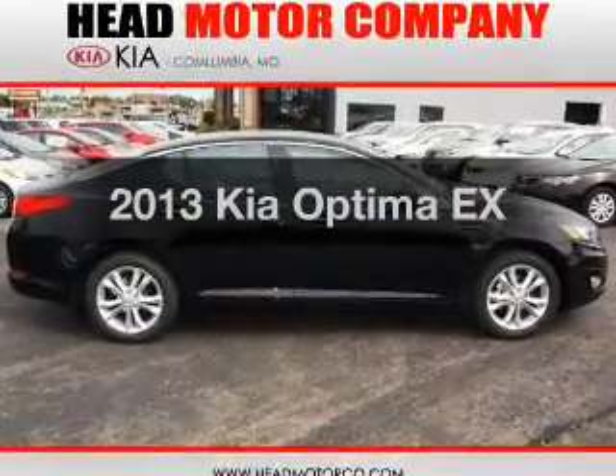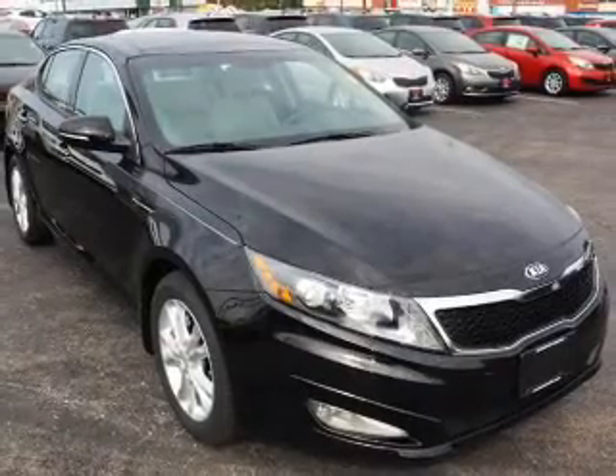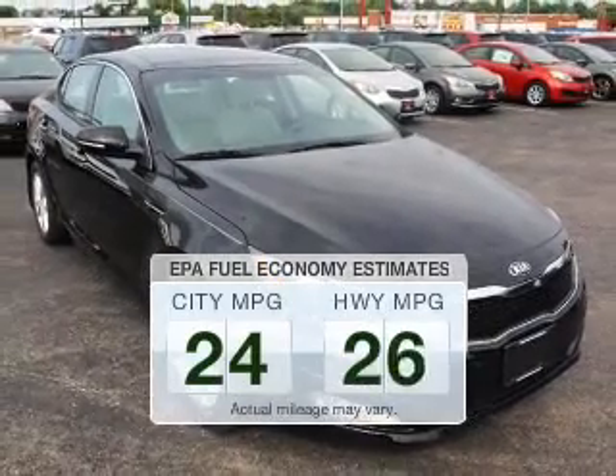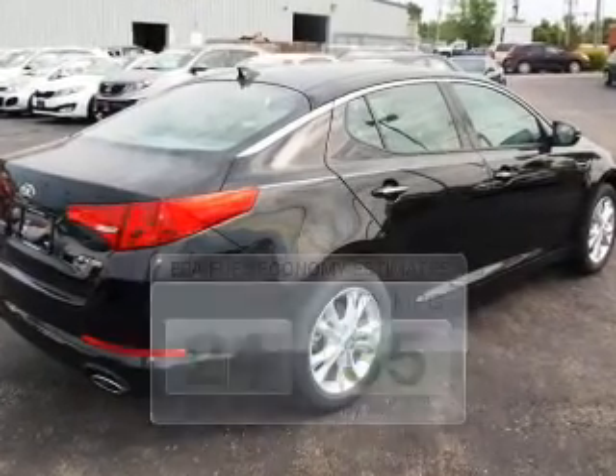Introducing the 2013 Kia Optima. If you're looking for an automobile with great attributes, look no further. Low emissions and the good fuel economy offered in this vehicle are important to you and to the environment.